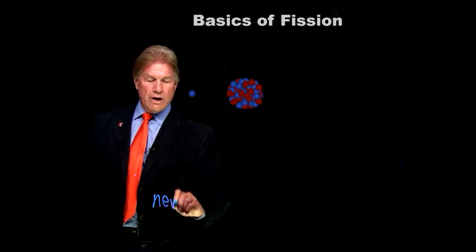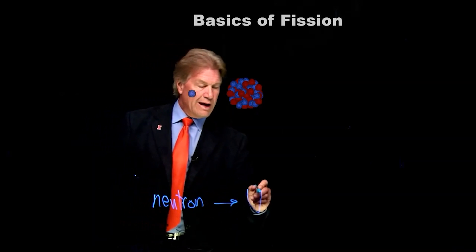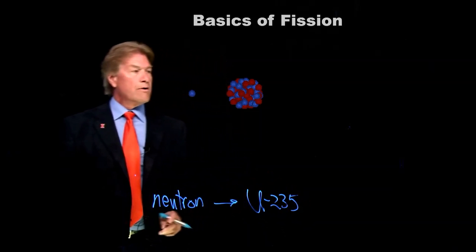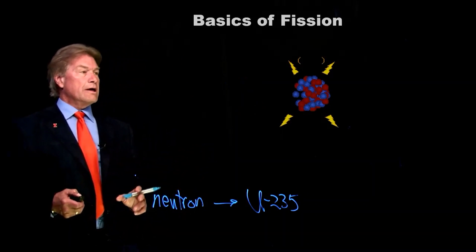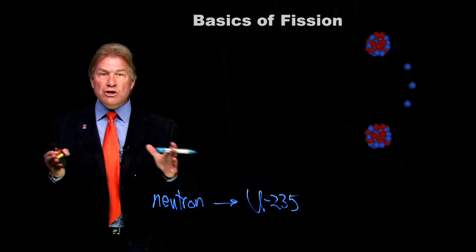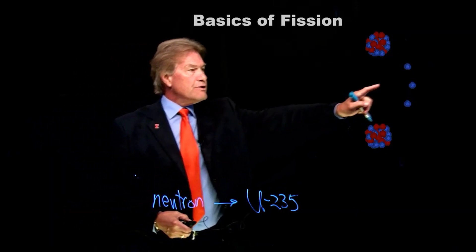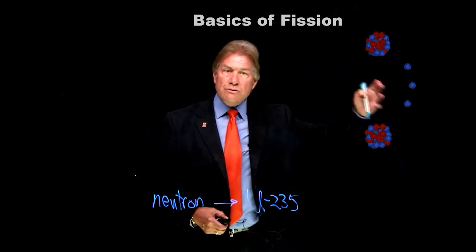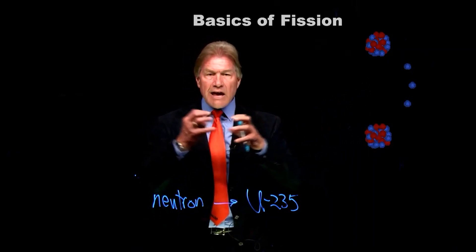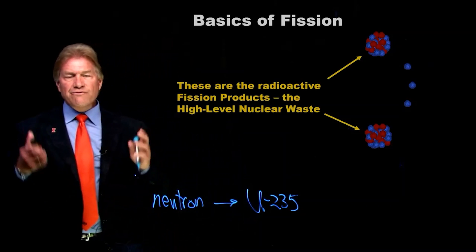We've got a neutron, and a neutron hits a uranium-235. When it hits uranium-235, it absorbs and then it splits apart — that's fission, splitting apart. And you can see that we made three more neutrons, which is what continues on and does the chain reaction. We also made the things left over from the uranium.